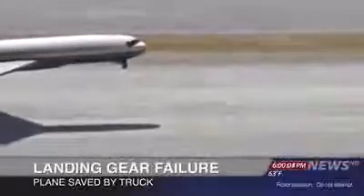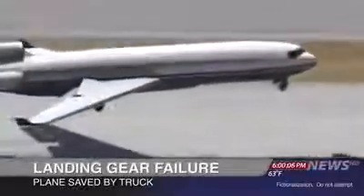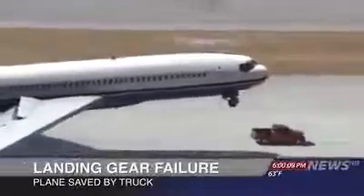Our top story tonight: a plane with malfunctioning landing gear was saved from disaster by a pickup truck.